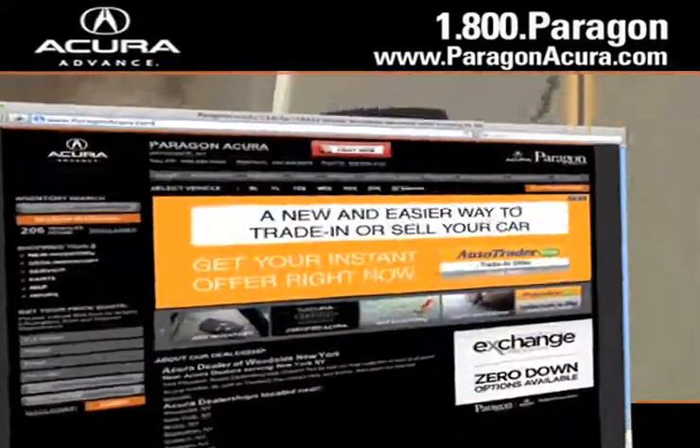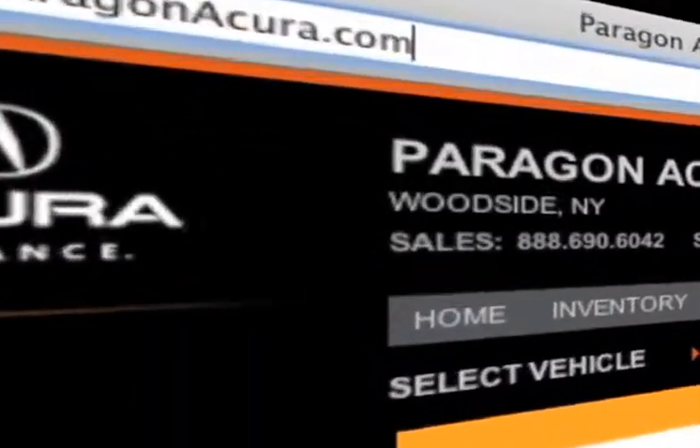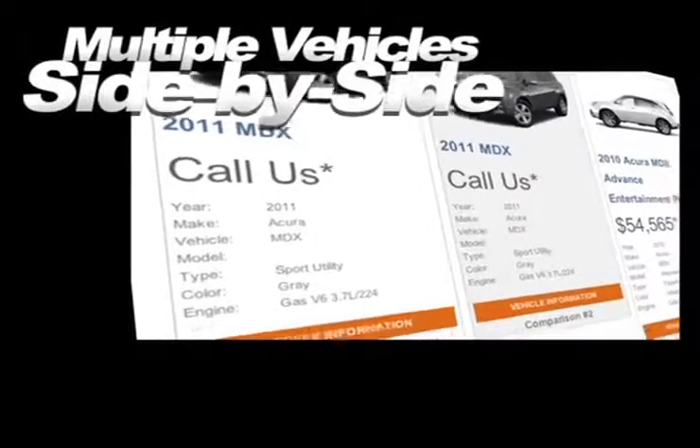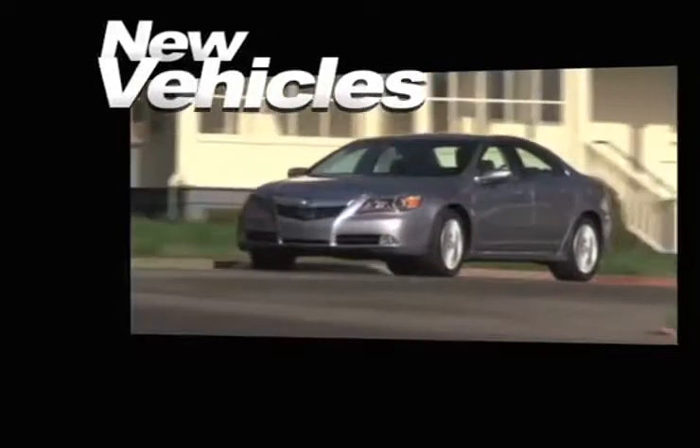Visit our interactive website at www.paragonacura.com where you can compare multiple vehicles side by side, browse our video gallery, see our huge inventory of new vehicles, and find out more about Paragon Acura.